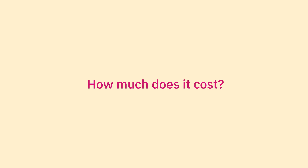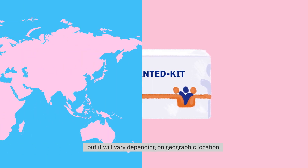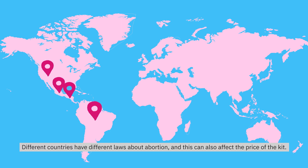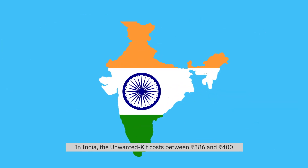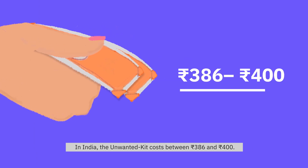How much does it cost? The price of one box of Unwanted Kit is often quite low, but it will vary depending on geographic location. Different countries have different laws about abortion and this can also affect the price of the kit. In India, the Unwanted Kit costs between Rs. 386 and Rs. 400.